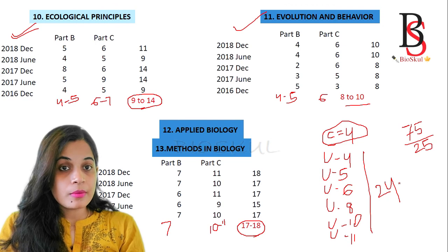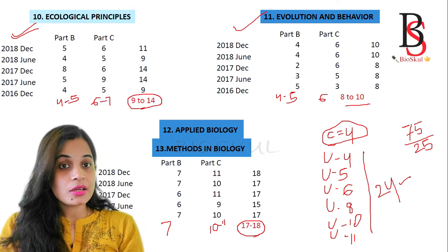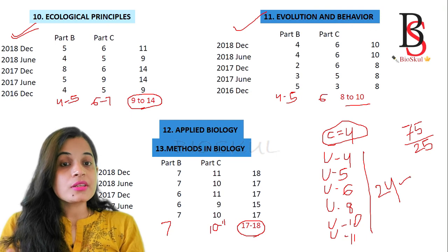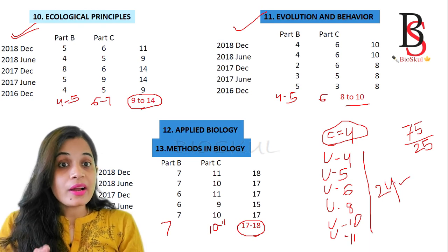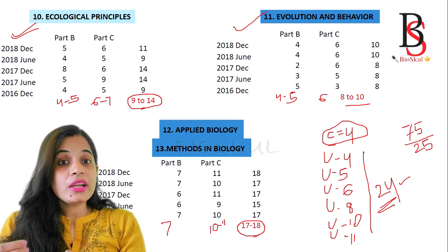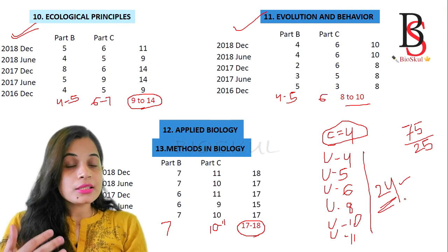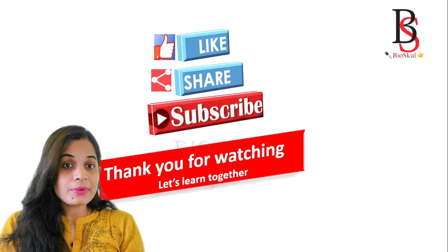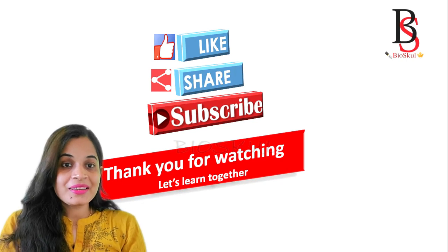Besides these six units, you should not completely skip the remaining seven units. Go through the basic concepts of the other seven units so that you can solve at least one question from each. If some questions from those parts are very hard, you can skip them and still secure enough marks. I hope this strategy helps you crack your CSIR NET exam with a good score. If you found this video useful, please subscribe to my channel and stay tuned for more videos.